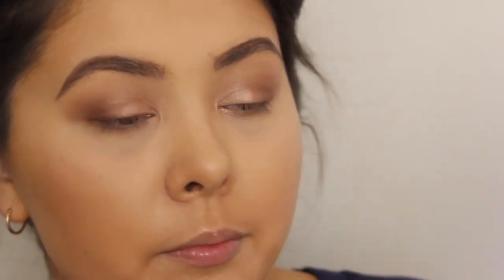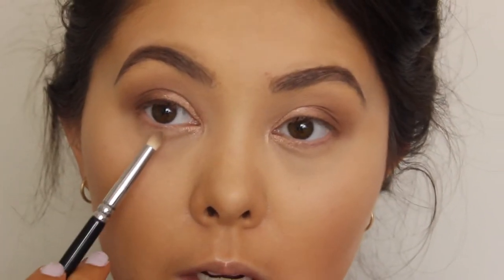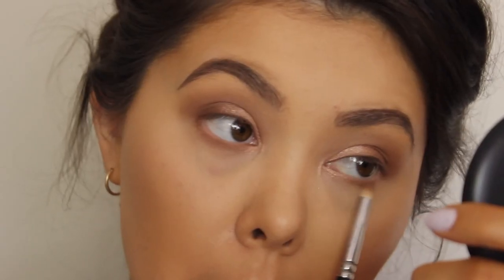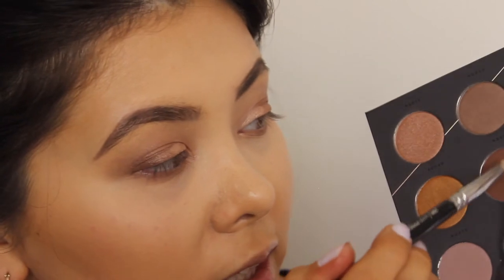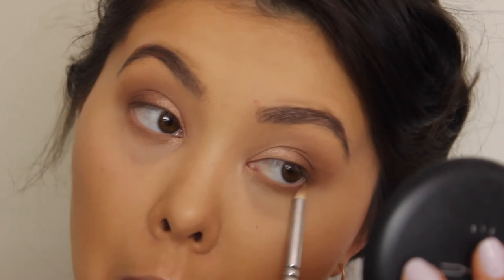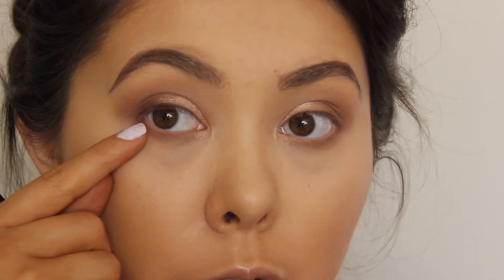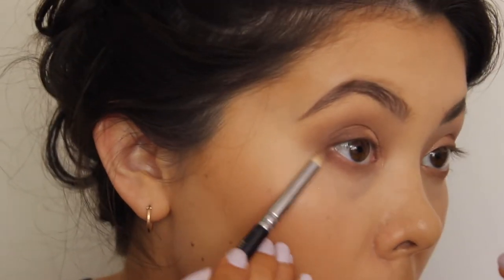I'm now going to take my pencil brush — this one is from Zoeva, it's the Luxe pencil brush in number 230. I'm going to take a little bit of this color and put it around the middle of my eye on my lower lash line, just to give a bit of depth. I don't want it to be too dark but I still want definition, so I'm putting this down first and then working out with darker colors. I'm going to take a little bit of this darker color on the outer portion, but I'll tap off the excess because I don't want it too dark. Because of my eye shape, I don't have the biggest eyes, so I'm going to bring this down quite low to create the illusion of bigger eyes, keeping the shadow not too close to my lash line.